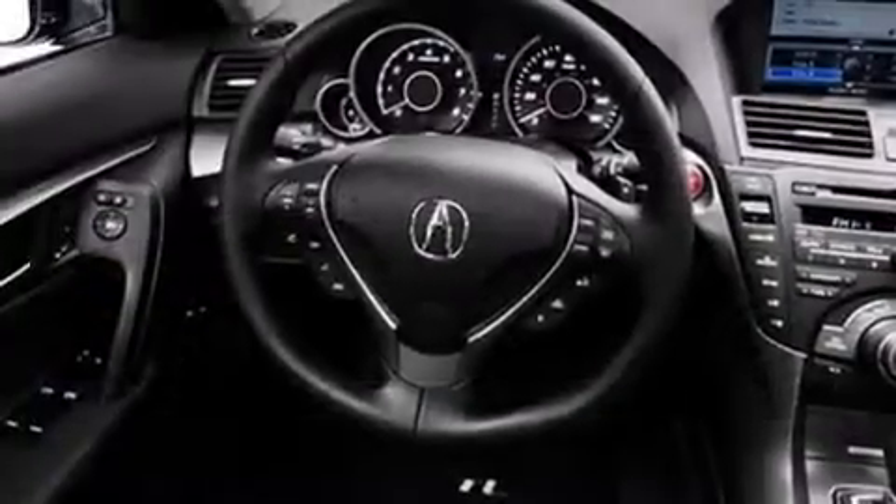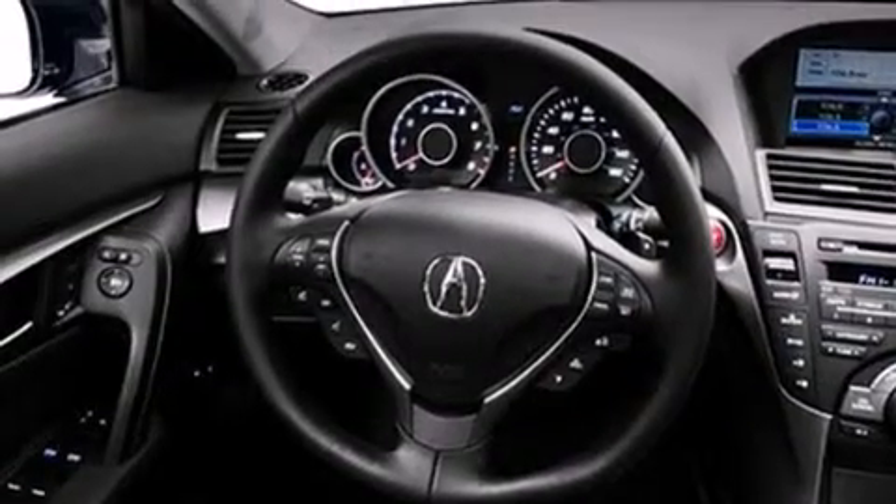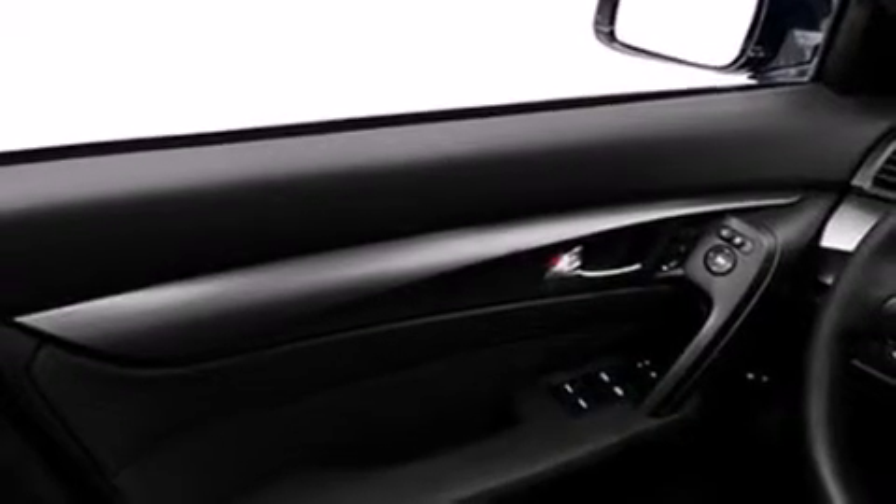Also included are front multi-stage airbags, rear seat child-proof door locks, air conditioning, and the Homelink transceiver, which can be programmed to use the same frequency as your remote opening devices — such as the garage door, the entry gate, or even the living room lights — enabling you to control them right from the driver's seat.